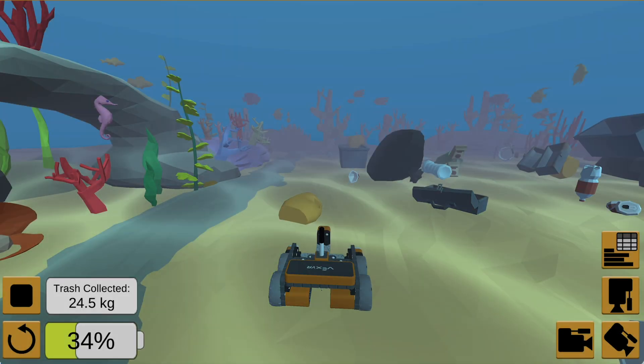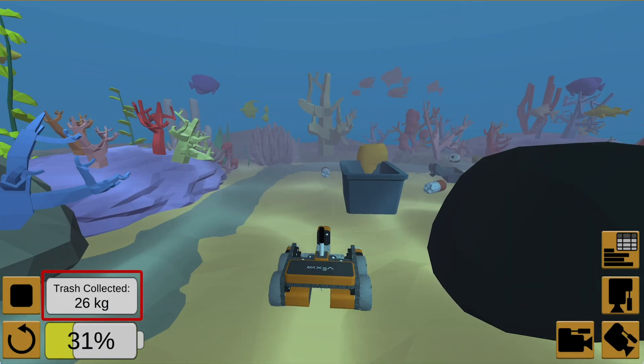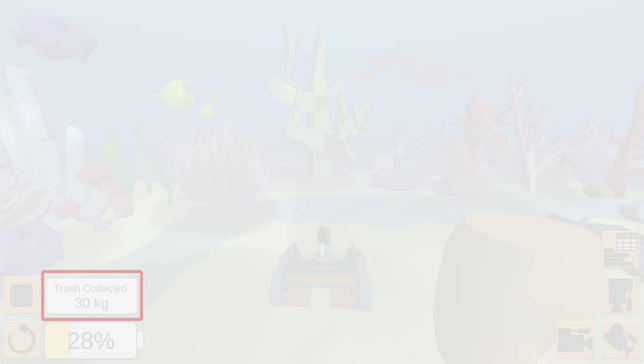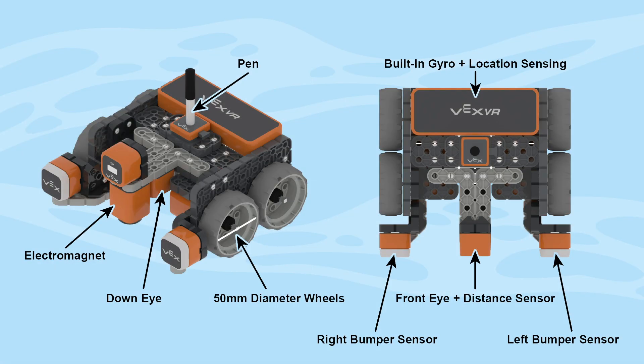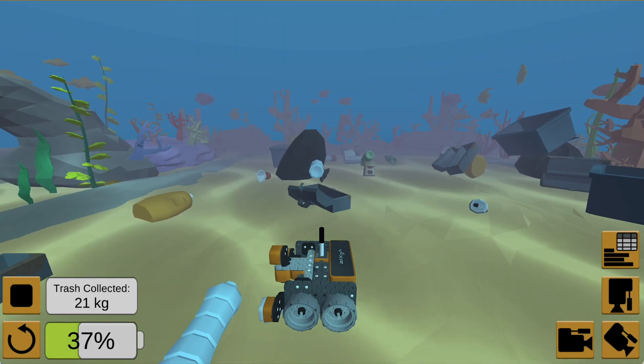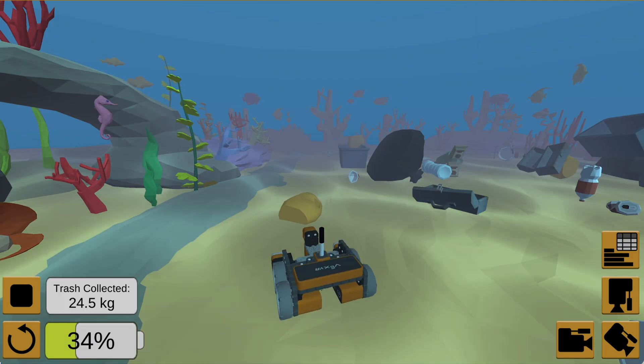During its operation, the robot will keep track of the weight of the trash it collects and display that on your screen so you can see your progress in real time. Your robot is also equipped with advanced sensors to monitor its location on the ocean floor and to detect trash, helping you find new trash that sinks to the bottom while your robot is working.